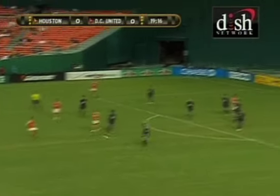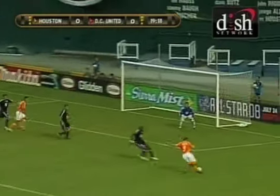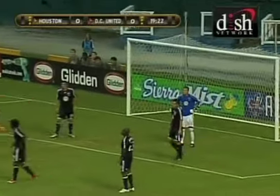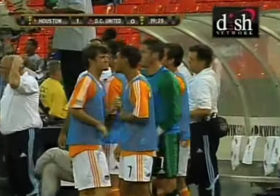Davis at the edge of the box, sets it up. Mullen again with space — cuts inside, left-footed, shot and a goal! Brian Mullen has been wearing out Gonzalo Martinez in his first half. Poised that time, moved it from right to left. His first of the season. And in minute number 20, the Dynamo gets that coveted first goal. Houston 1, D.C. United nothing.